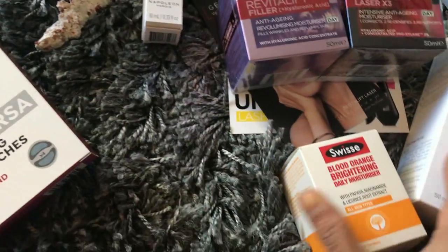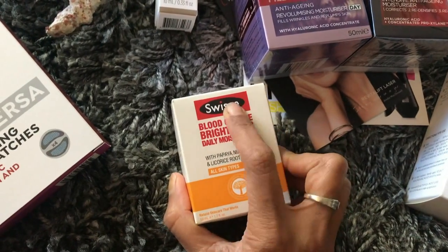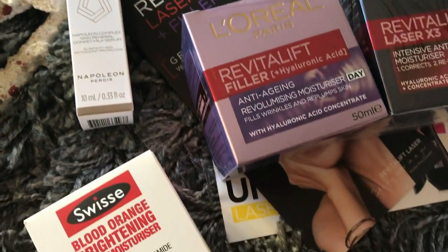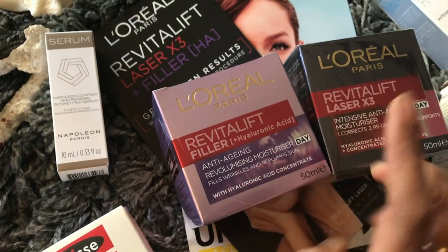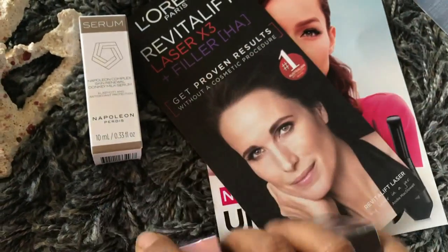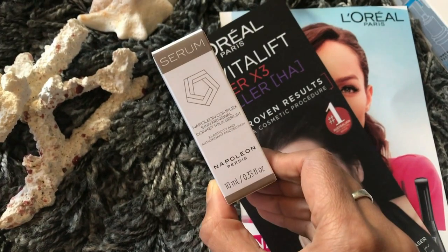The next one is the blood orange brightening daily moisturizer from Swisse, which you can pick up from Priceline. Next up is the L'Oreal Revitalift Filler — an anti-aging product that's definitely suitable for my mum.